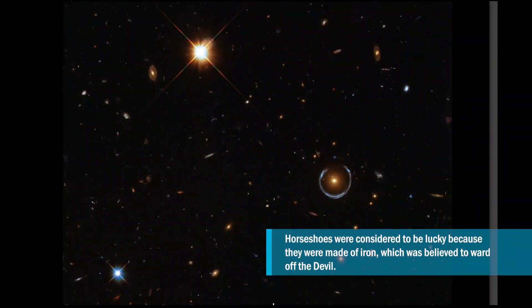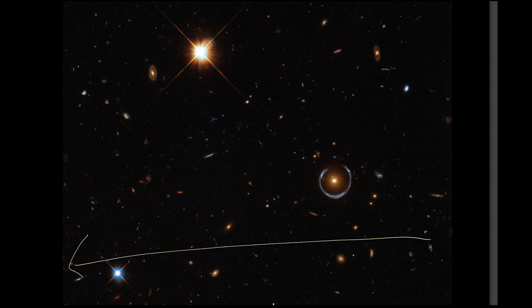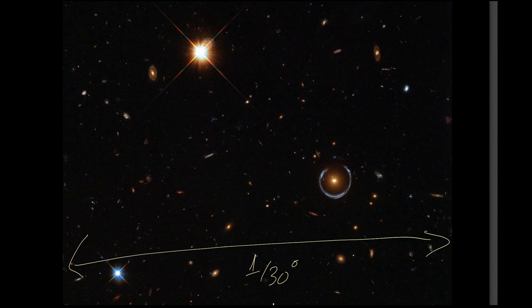This image that we're going to be taking a look at was taken with the Hubble Space Telescope. The entire size of this image is approximately 1/30th of a degree on a side. That's about if you took a credit card and held it up at arm's length — the thin part of the credit card — that's about the thickness that you would see of this image. So it seems fairly small, but it's actually a fairly wide area on the sky. And this is all just a small part of the constellation Leo.